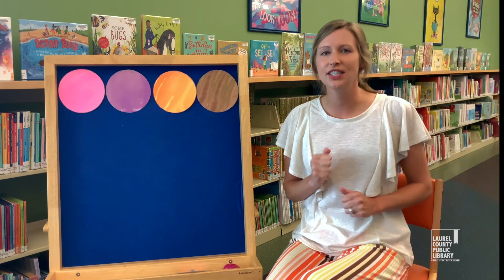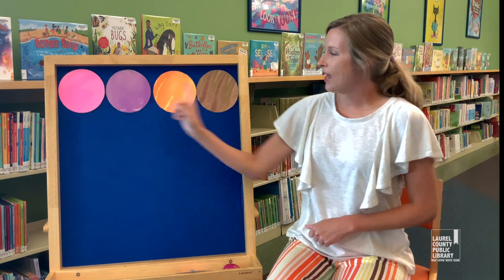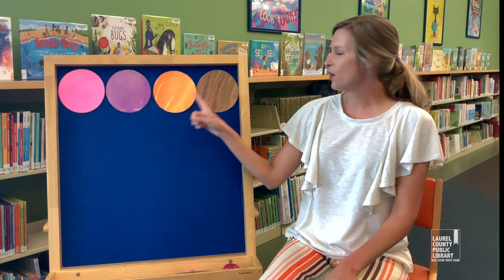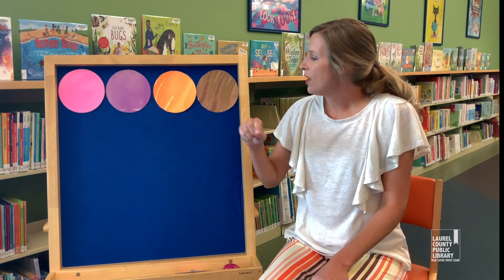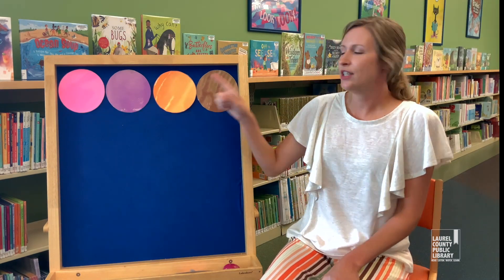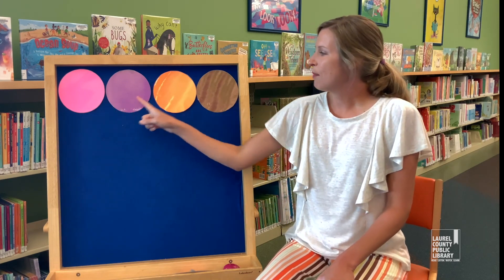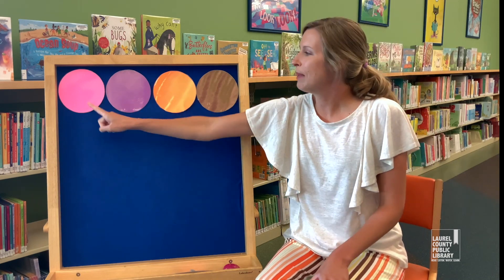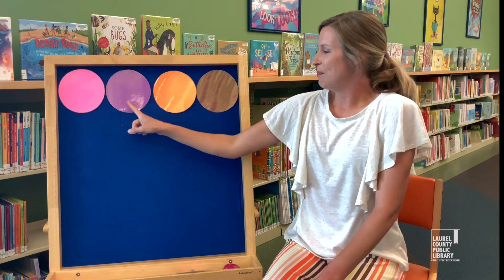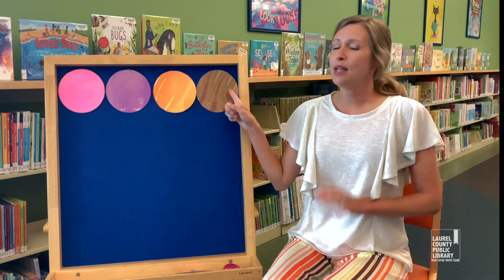All right, here we go, let's sing our song. Pink, purple, orange, brown. Pink, purple, orange, brown. Pink, purple, orange, and brown. Pink, purple, orange, brown. Pink, purple, orange, brown. Pink, purple, orange, and brown.